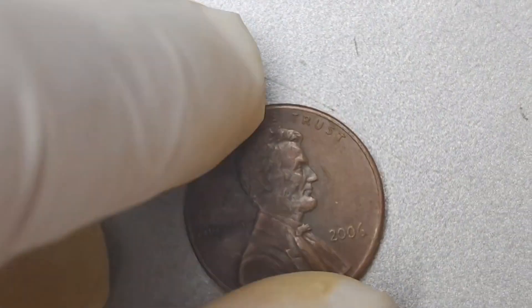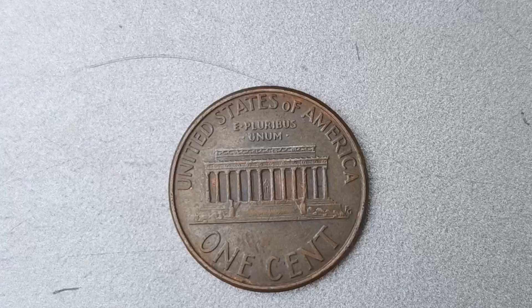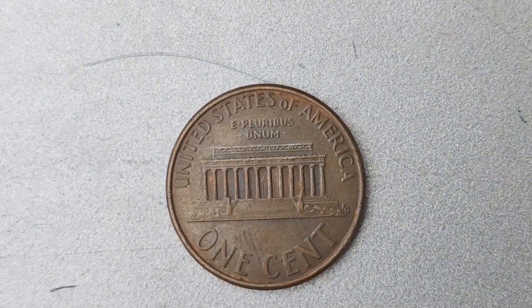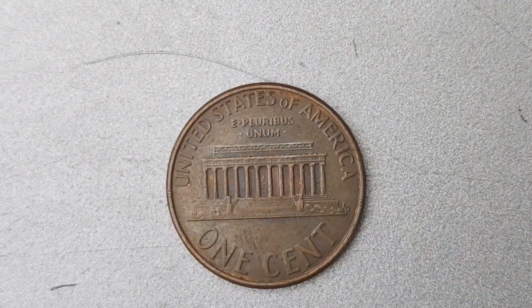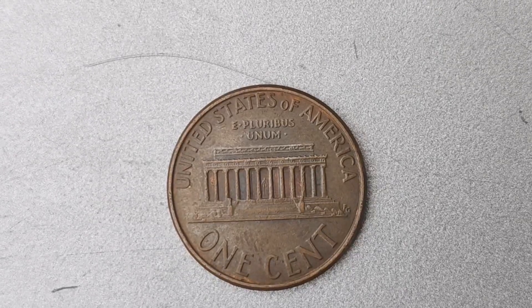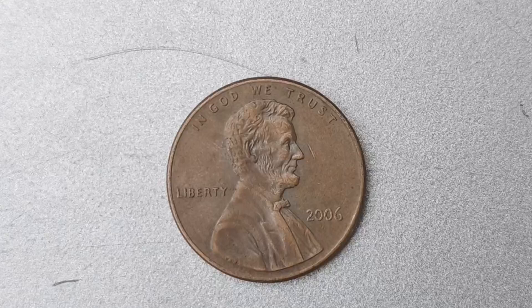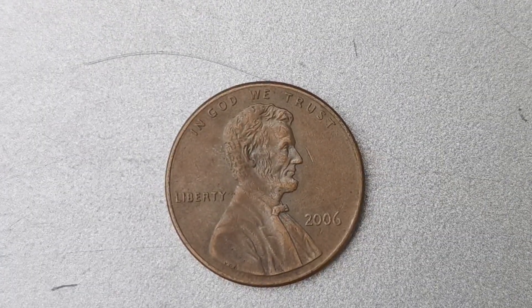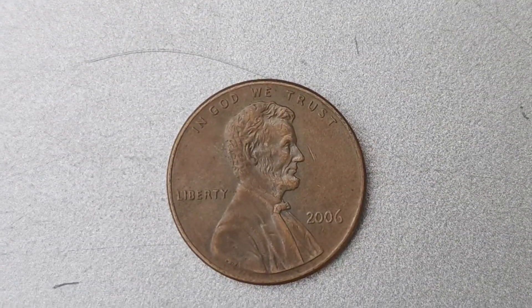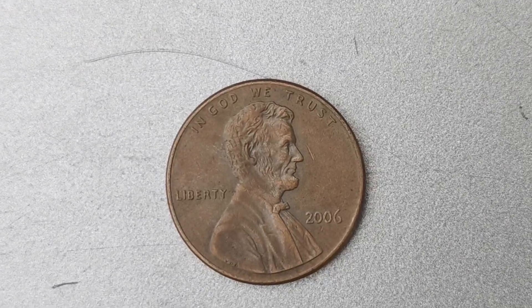If you're lucky enough to come across one of these rare pennies, you could be holding a small fortune in your hands. There are a few key characteristics to look out for. First, inspect the front of the penny for the absence of a mint mark. If you don't see a P or D, you may have stumbled upon a rare find. Additionally, be sure to check the year — only the 2006 Lincoln pennies are known to have this error.